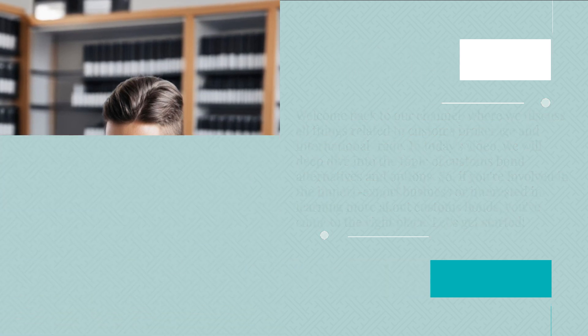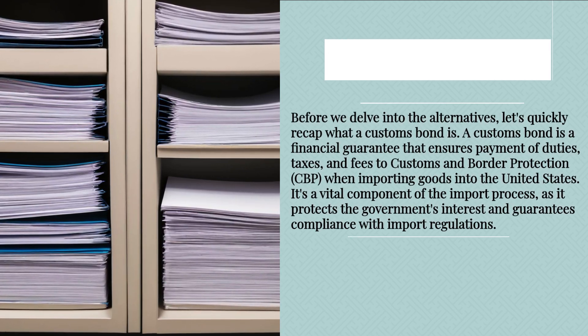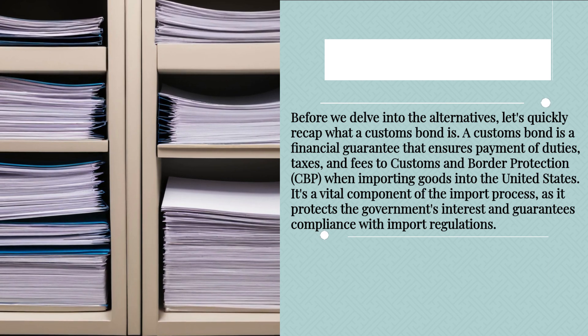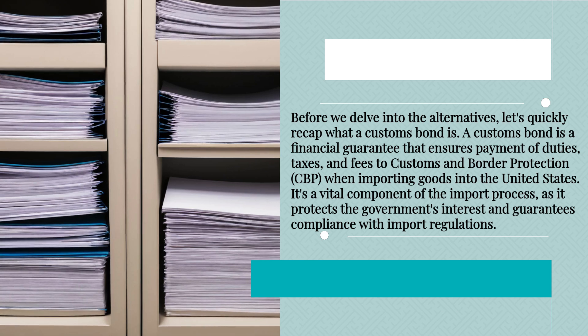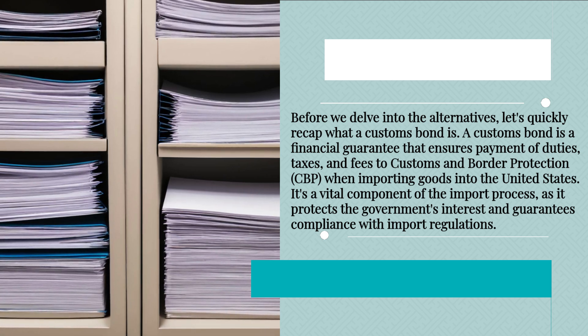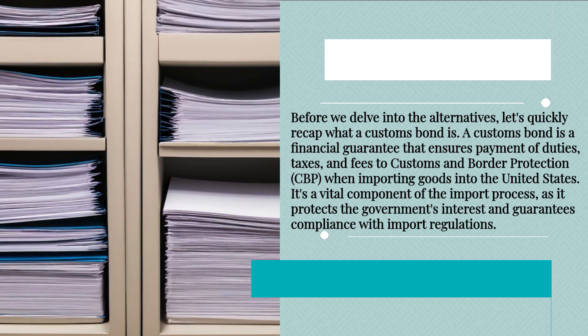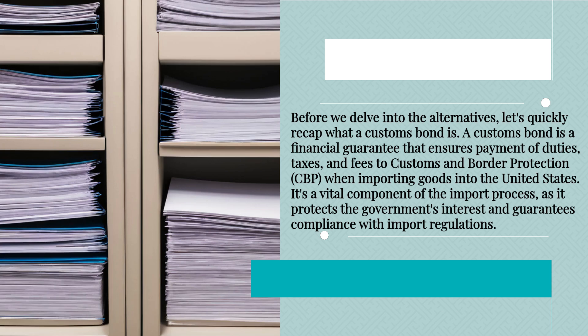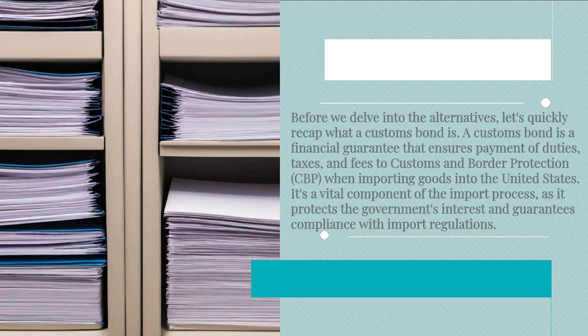Let's get started. Before we delve into the alternatives, let's quickly recap what a customs bond is. A customs bond is a financial guarantee that ensures payment of duties, taxes, and fees to Customs and Border Protection when importing goods into the United States. It's a vital component of the import process, as it protects the government's interest and guarantees compliance with import regulations.